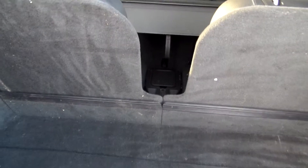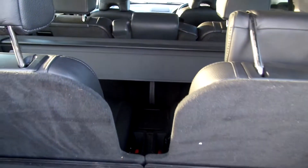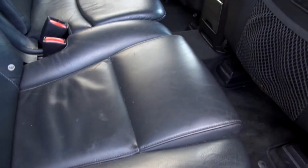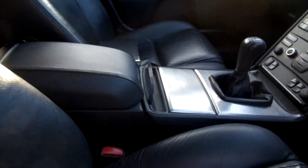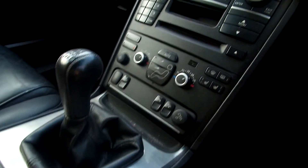Rear of the car condition is okay, needs a clean as you can see, and it has got a load cover. In the back, black leather seats — condition not too bad, a bit of cracking and wear and tear but overall okay. Black leather again in the front, condition okay as well. As you can see, it is a manual six-speed.